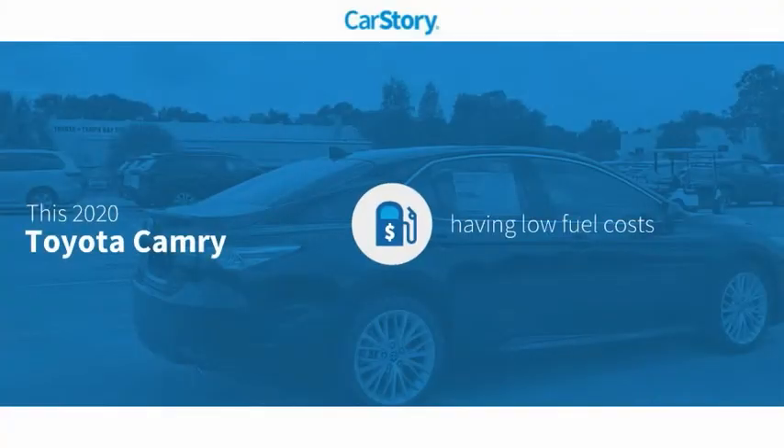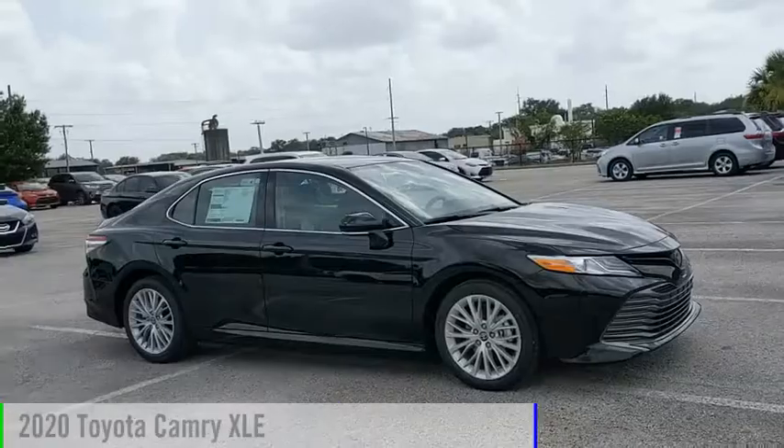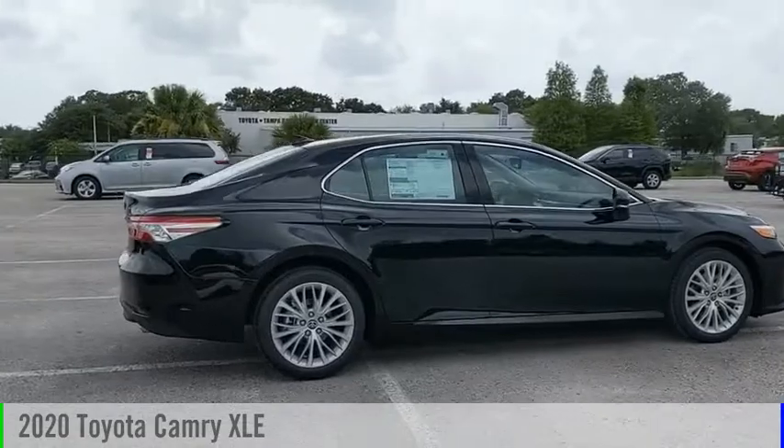Car Story research indicates this vehicle as having low monthly fuel costs and has been listed as an IIHS Top Safety Pick with these ratings. Looking for the right vehicle? Check out the 2020 Camry.